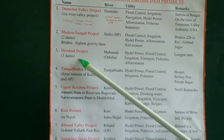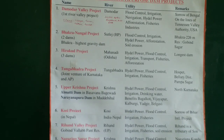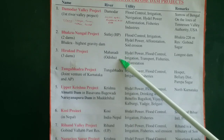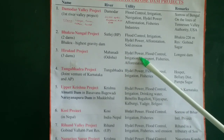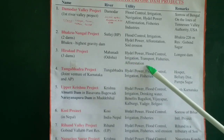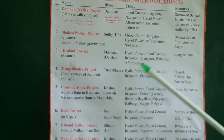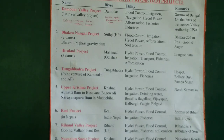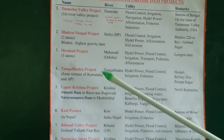We come to the Hirakud project — a congregation of three dams built across the Mahanadi river in Odisha. Its utilities are hydel power, flood control, irrigation, transport, fisheries, and afforestation. This is the longest dam in India — nearly three kilometers in length. If you take into account all the mini dams and barrages, everything goes beyond 15 kilometers.